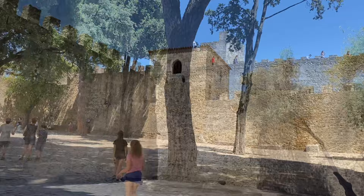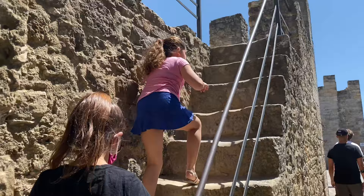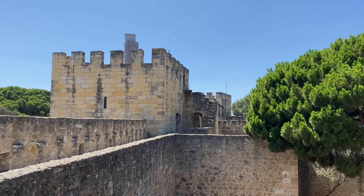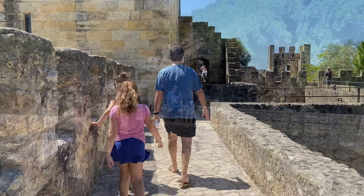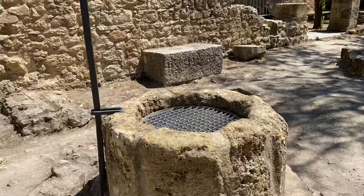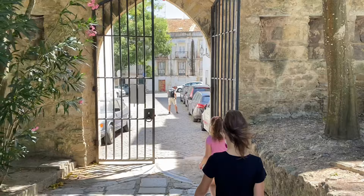One of the most fun parts was climbing up to the top of the castle. We were really high up and it was a little scary at times. This right here is an old well that was used as a water source in the castle. The castle was absolutely beautiful. After the castle, we stopped into the church next door.